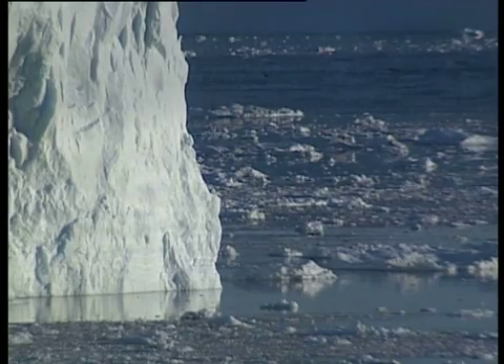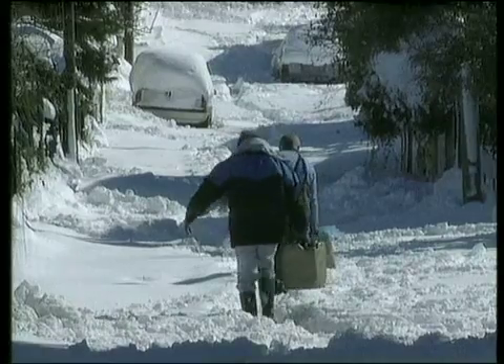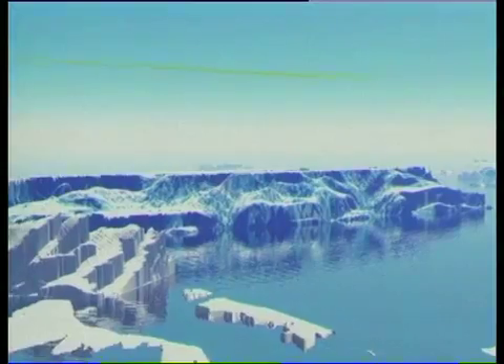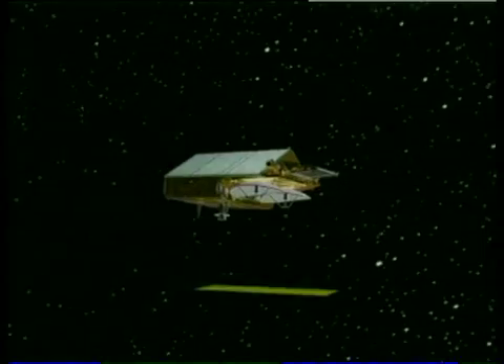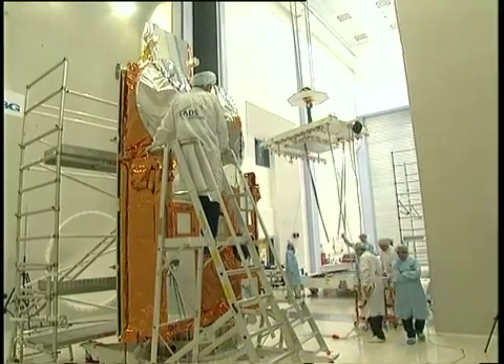Melting ice affects ocean circulation, and this could influence our climate, so it's essential to measure the changes in ice cover accurately. Cryosat's instruments include a radar altimeter with unprecedented resolution, ten times better than those on current satellites. It will use the bounced echo of a signal from the sea ice and the ocean to build up a 3D view of the ice.